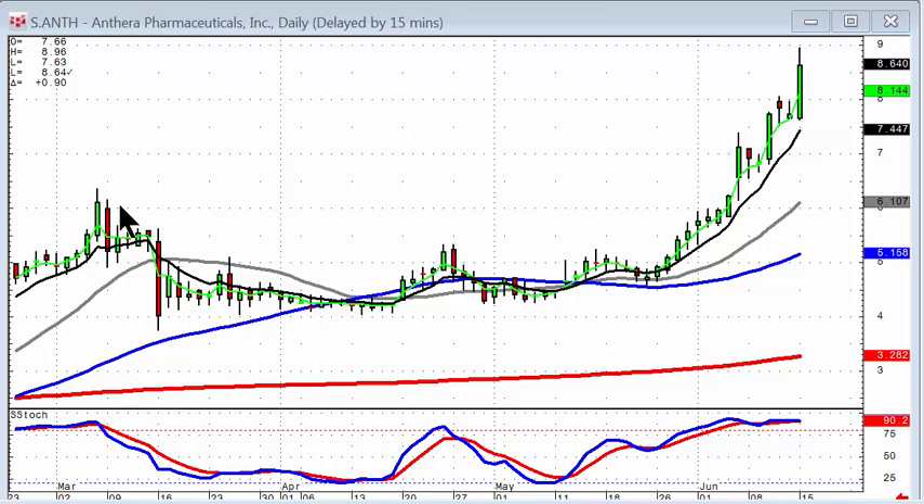This allows the candlestick investor to just evaluate a good pattern, as we can see in our recommendation on ANTH when it did this little cup and handle and broke out through this downtrending channel. Even though the market has waffled, we can see there's been a very strong trend. And how long do we hold on to this stock? As long as we don't see a candlestick sell signal and a close back below the T-line.